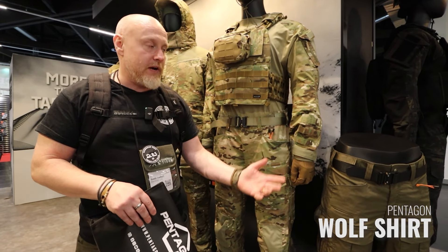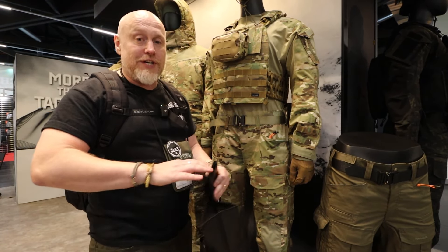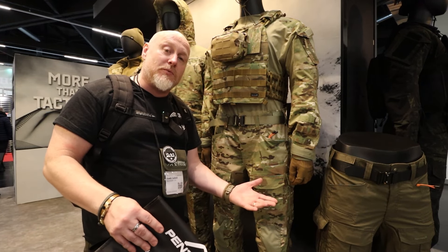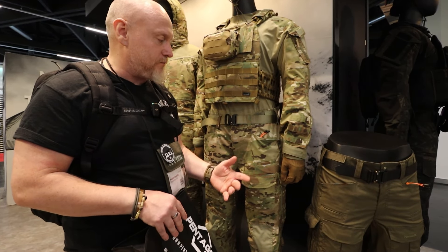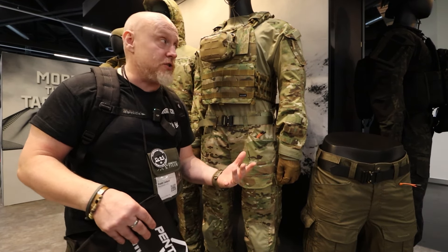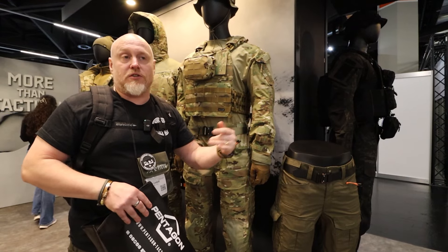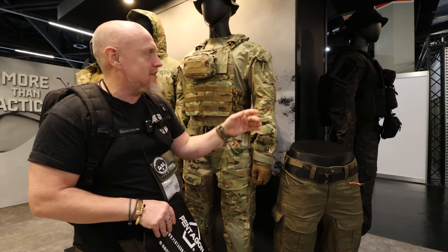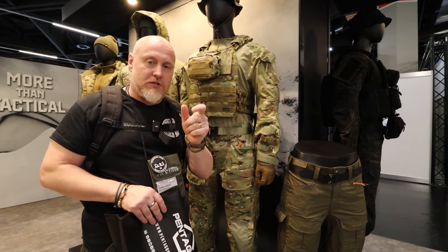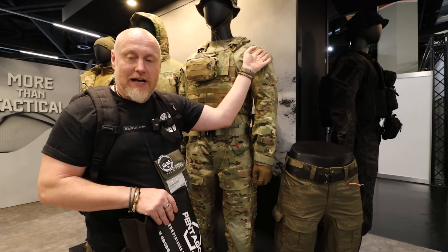Building on that, there is a new combat-style shirt designed to work in combination with the Wolf Pants, using similar materials — ripstop through the arms — to make sure that if you're brushing against things, it gives you as much protection as possible while also increasing the longevity of the shirt itself. All of the options you'd expect plus some: on the sleeves you have bicep pockets, and they've put research into the correct angle on these — about 38 degrees — to make it as easy as possible to access them.